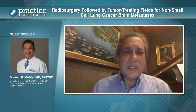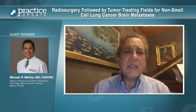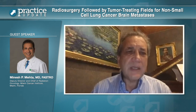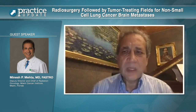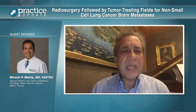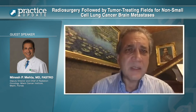Tumor-treating fields is an interesting concept to test in this context because it is a non-invasive, local regional anti-mitotic treatment that has the ability to induce DNA damage and therefore cause replication stress in cancer cells. We know that the brain as a compartment is typically seeded with micrometastatic disease at the same time when we can visualize macroscopic disease in the brain.